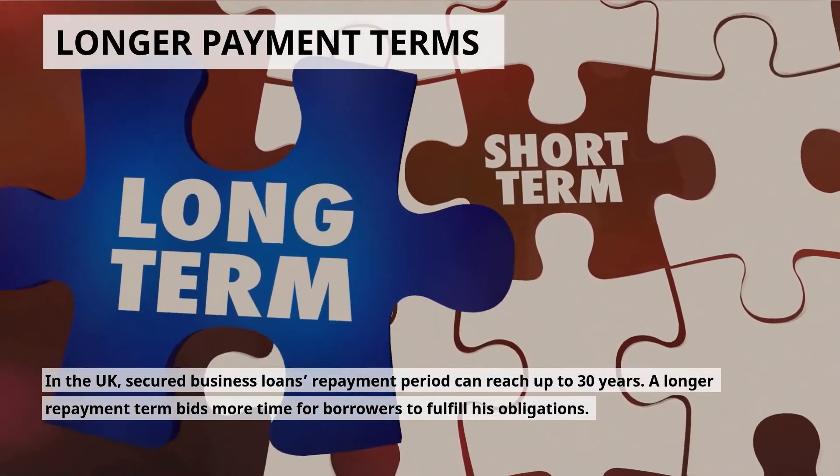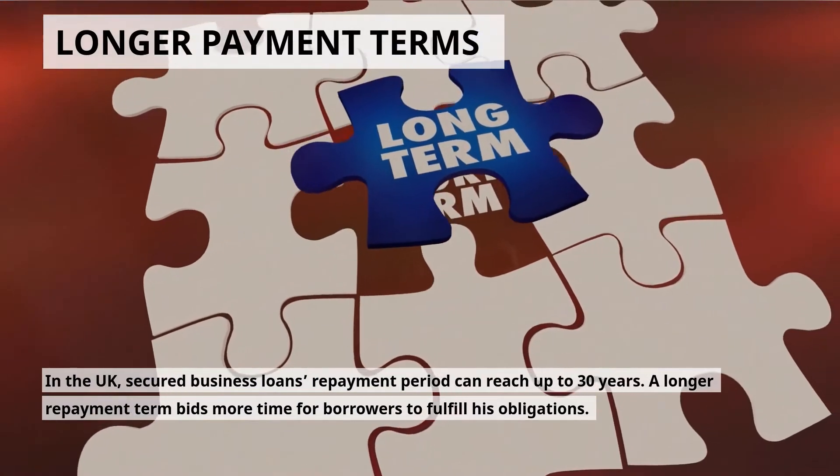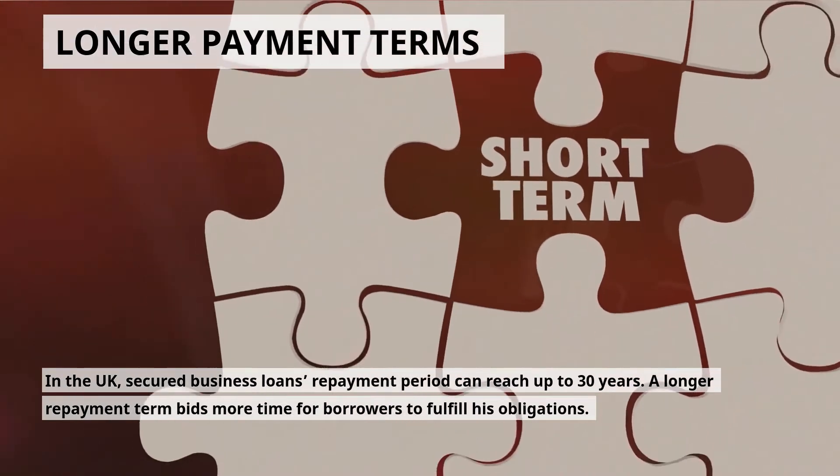Longer Payment Term: in the UK, secured business loans repayment period can reach up to 30 years. A longer repayment term bids more time for borrowers to fulfill their obligations.